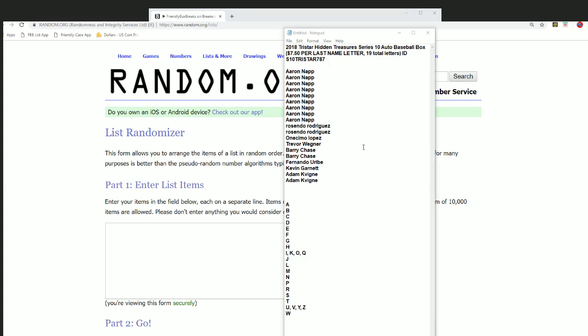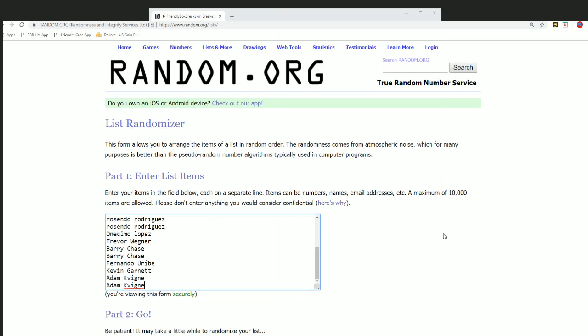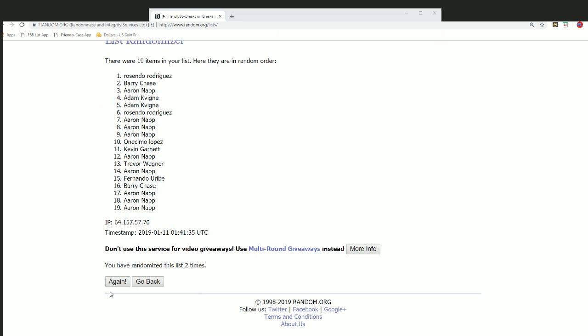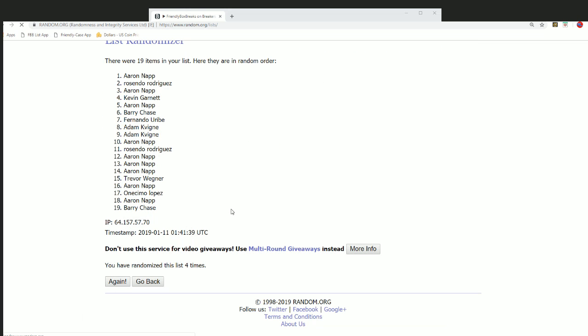This is our autographed baseball break — Shohei Ohtani, that kind of thing. Last name letter T for Trout. Seven times through for the owner names, seven times through for the letters, and we'll stack both lists up side by side in a moment. That's how you get your letter in the break. So here we go.